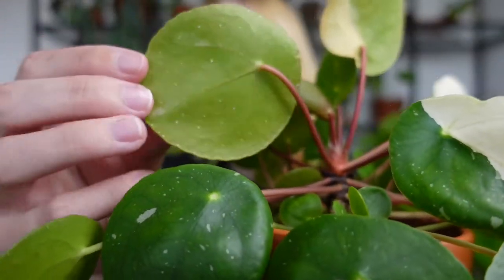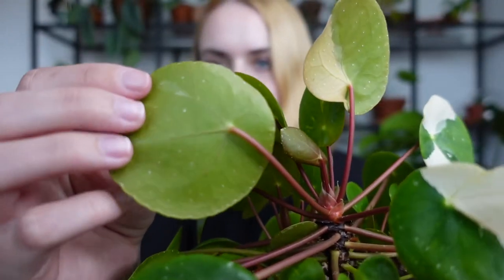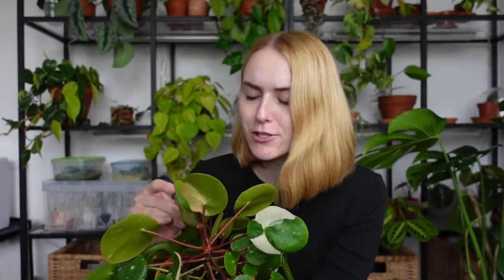The first troublemaker on the list is mineral buildup on the bottom of plant leaves. Plants that might be especially prone to this — first of all, Pilea peperomioides. Do you see those white dots on the bottom of the leaves? That's what I'm talking about. This is just mineral buildup — the plant basically sweating, you could say. It's got nothing to do with pests, it is completely harmless, and honestly you can't really even see it unless you look for it, so just don't worry about it.